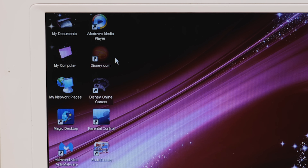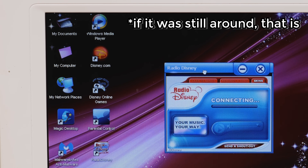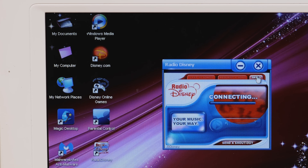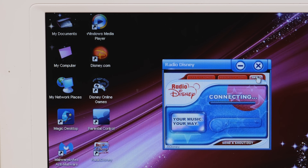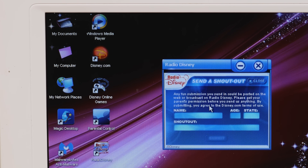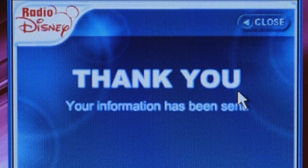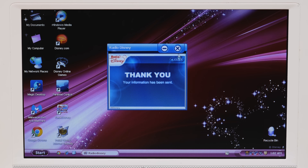On the desktop there are some Disney icons — two web shortcuts to Disney.com and their online game site, parental controls, and Radio Disney, which as far as I can tell just plays Radio Disney on your computer. It's a little player where you can change skins, and you can apparently send a shout out — though we're not on the internet right now, so it falsely confirmed the submission was sent.